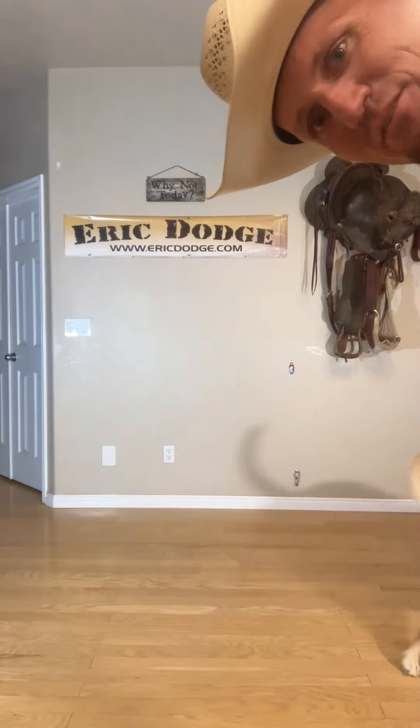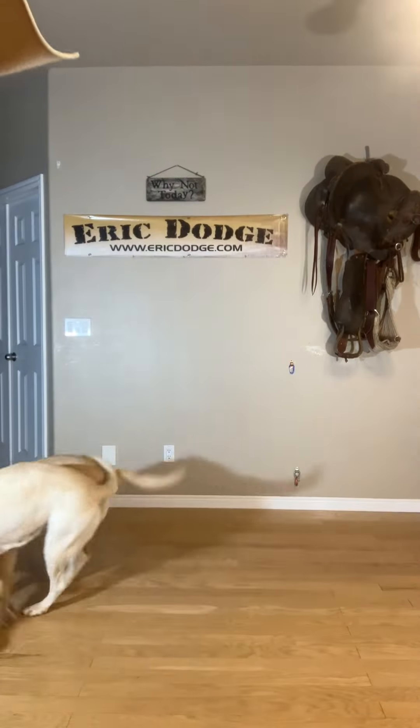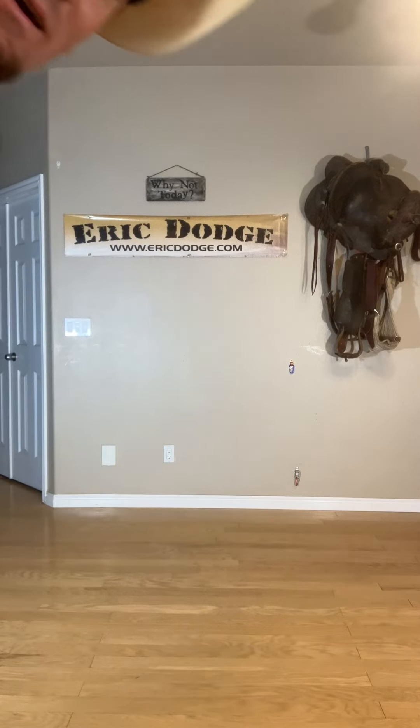I do have some Levi's 527 boot cut as well. I swear I can't get anything done with these two helpers. Anyway, if I get any more jeans I'll update you.